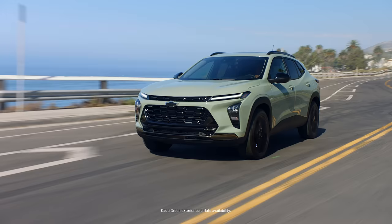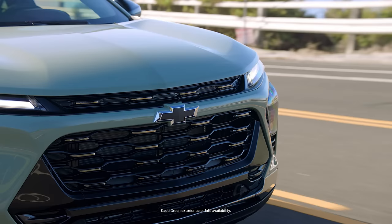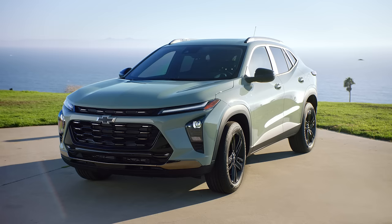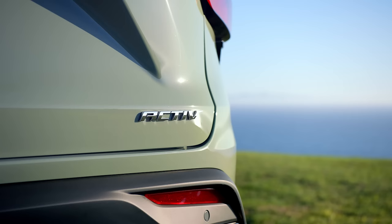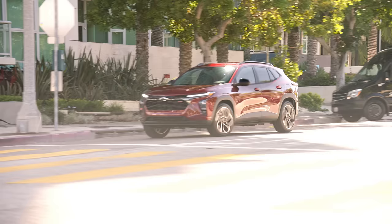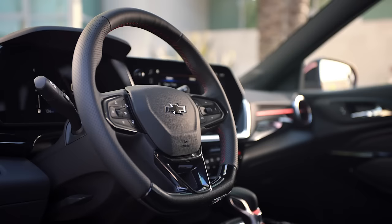The all-new 2024 Trax is a bigger, bolder, more refined small SUV that emphasizes Chevy's commitment to stylish and affordable vehicles for a wide variety of customers. It starts with a sporty modern exterior and two distinct personalities in the Active and RS trims, so there's sure to be a Trax you'll love.